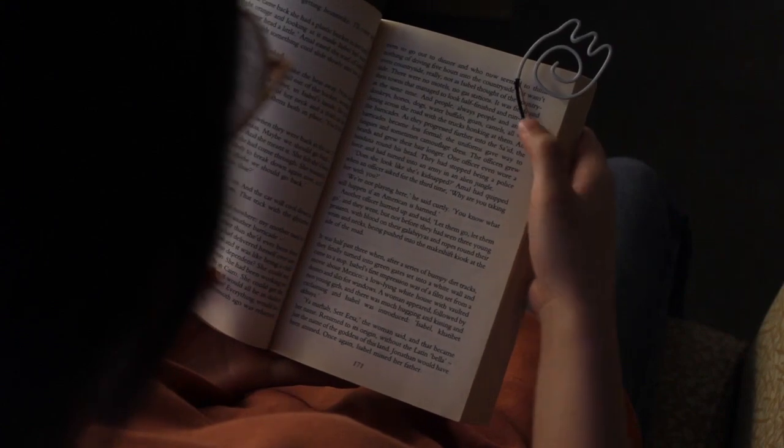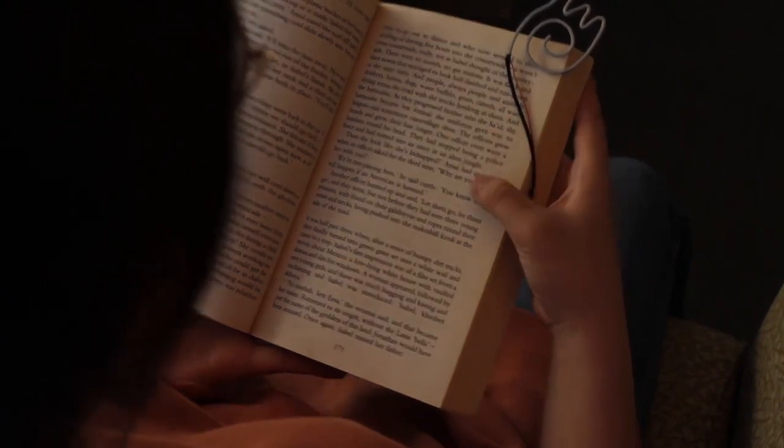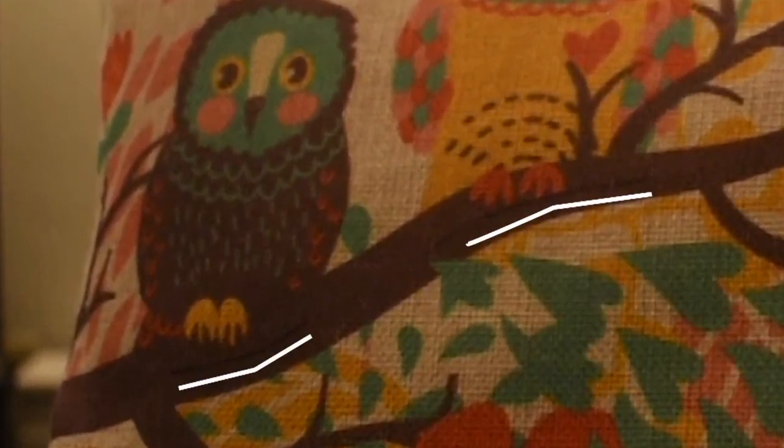ThreadSense-enabled bookmarks allow the user to perform continuous touch input to control the brightness of the ambient light while reading. We manually sewed our thread sensor onto an owl-embroidered cushion cover, allowing users to perform input on a soft object covered by interactive fabrics.